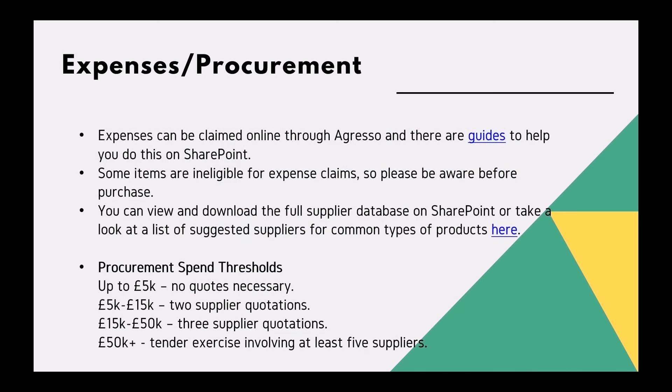Expenses and procurement: you will incur project expenses on your grant throughout the project cycle. Expenses can be claimed online through the Agresso finance system — have a look at this link to find out more about how to proceed with your expense claims. You can view and download the full supplier database on SharePoint, or take a look at a list of suggested suppliers for common types of products here.